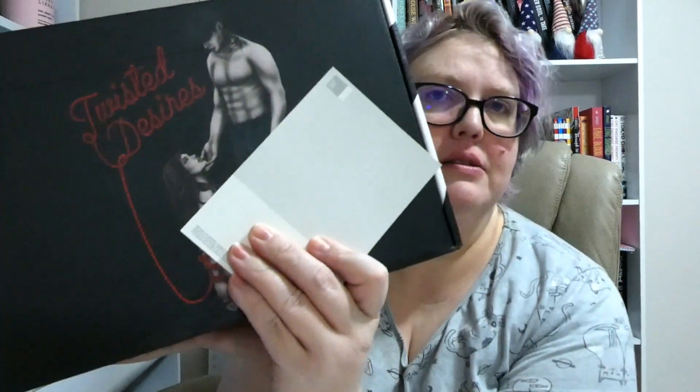Hello everyone and let's do a Twisted Desires book box unboxing. So it comes in discreet packaging. This one is a subscription service. I will link the website in the description box in case you're interested in this. So it comes in a box just like this — Twisted Desires.